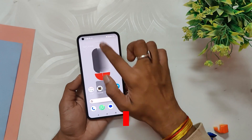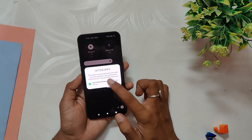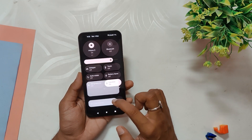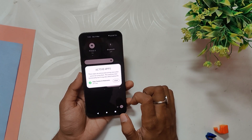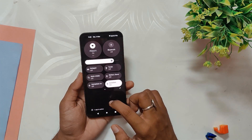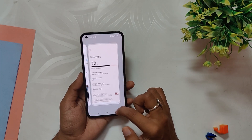Finally, Nothing OS 1.5 also includes an active app section at the bottom of the notification panel to show all active apps. You can now tap and close these background apps with ease. This makes it easier to manage apps running in the background that drain your battery — a pretty handy addition.